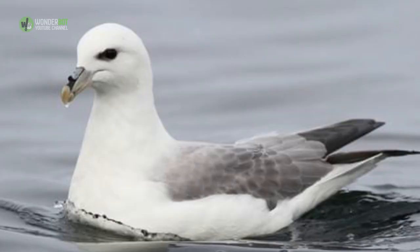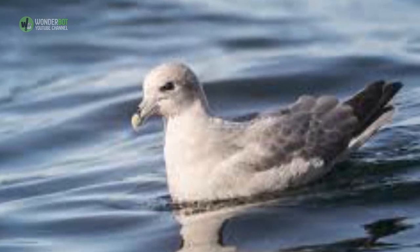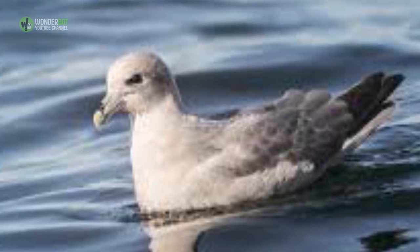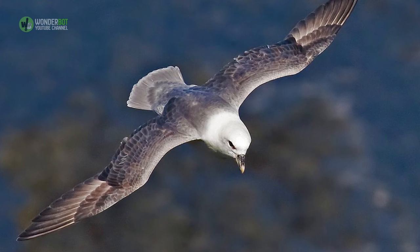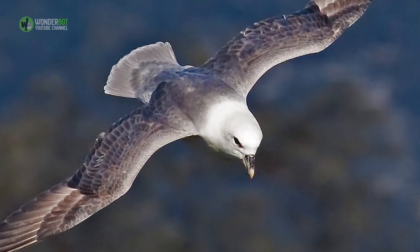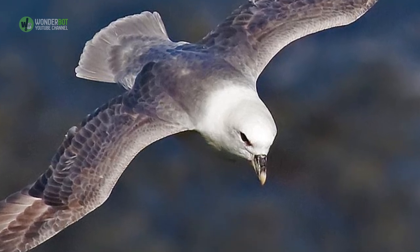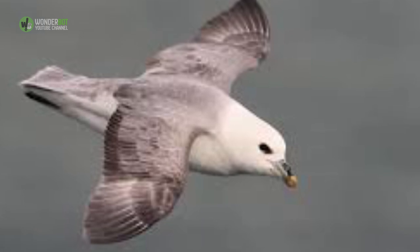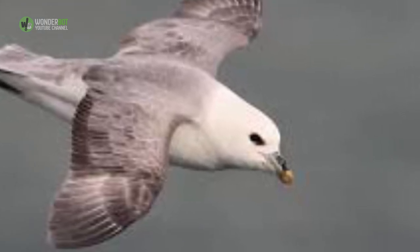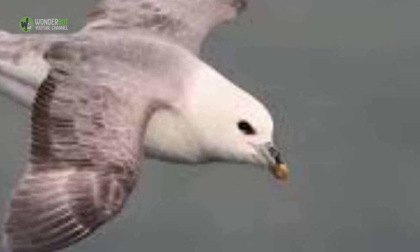Northern Fulmar. Northern Fulmars apparently have better things to do than hang out with their kids. Luckily, Northern Fulmar chicks are well equipped to keep their cute fluffy little bodies uneaten. When strangers come knocking, the chicks spew an oily orange substance that smells like rotten fish all over the unlucky wannabe baby snatcher. When predators — usually other birds — try to flee, the oily puke on their feathers makes it almost impossible to fly, often causing them to plummet into the ocean and drown.